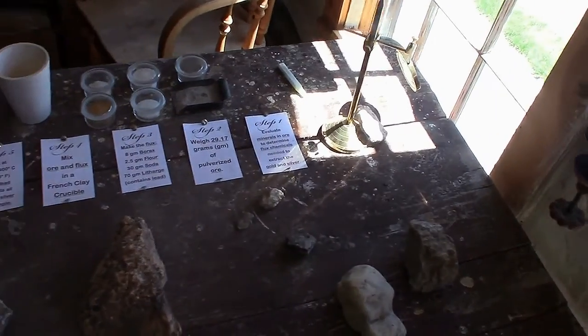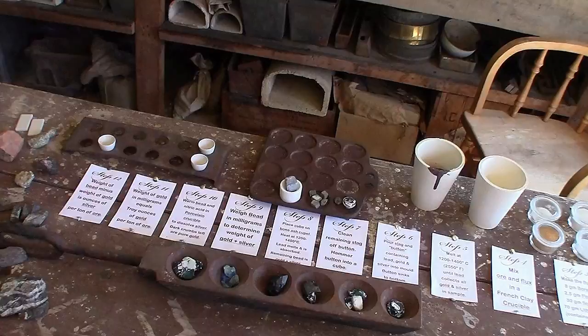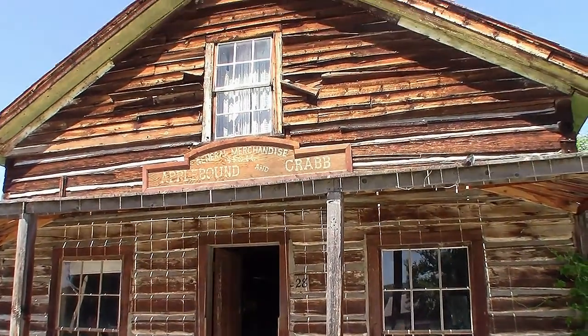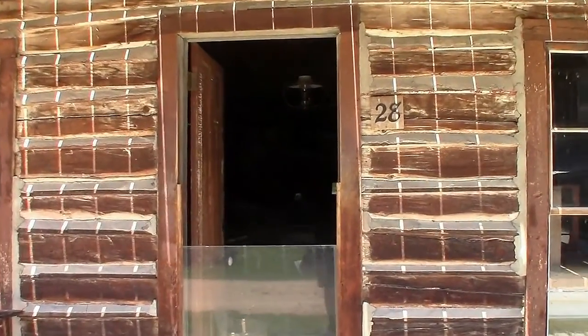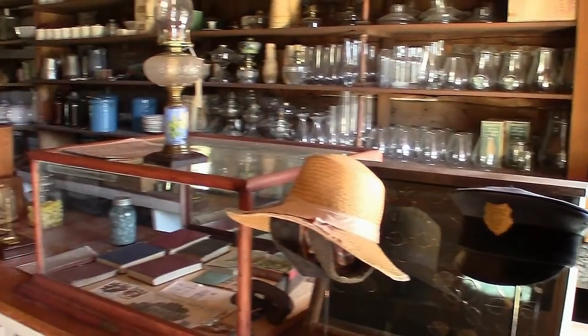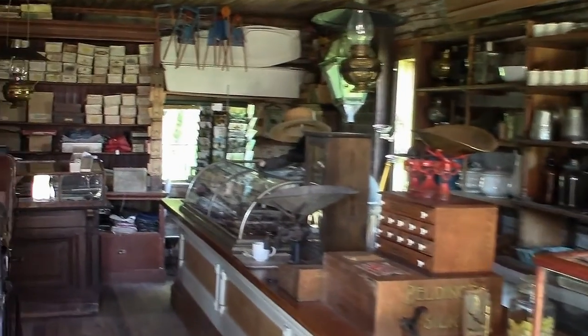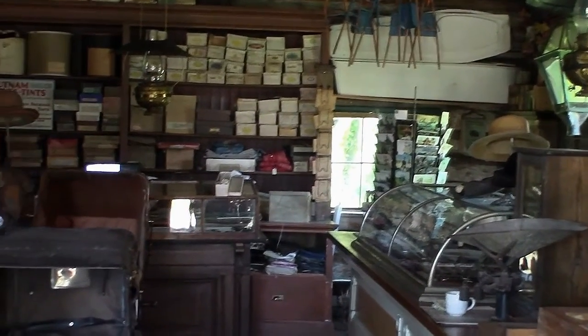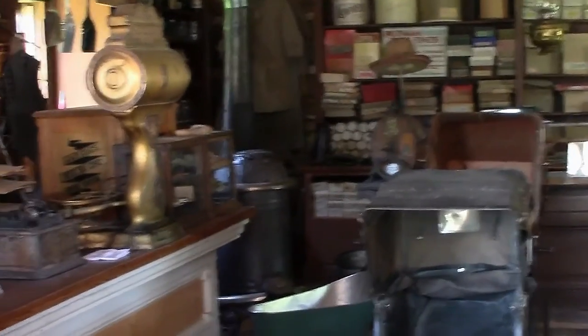Look at all the steps involved — a lot of steps to check out. This is a 1914 general store.